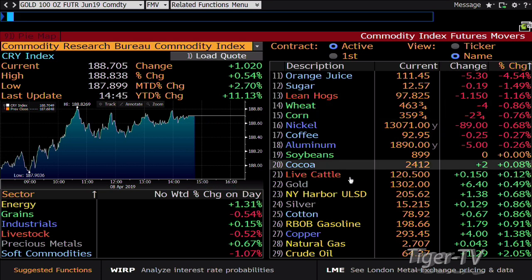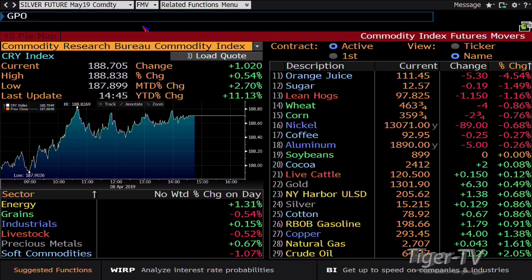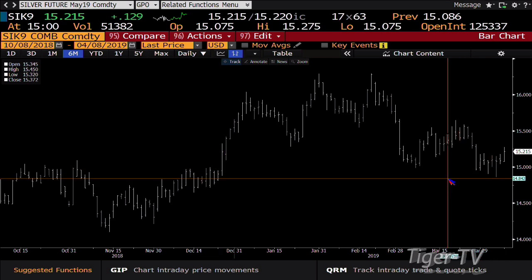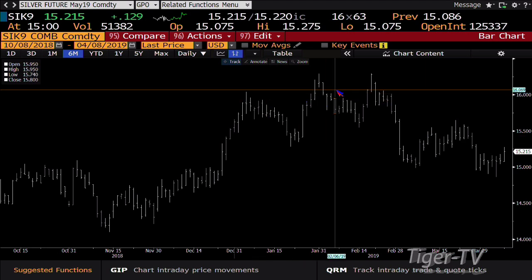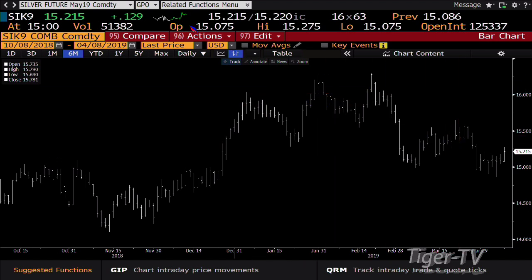Taking a look at the silver market — silver also saved itself last week. Silver's up 0.8% right now, trading at $15.21. Silver also rejected lower price and broke its swing point on Thursday, but it came right back. So silver also looks like it wants to run up to the $16.20 area.